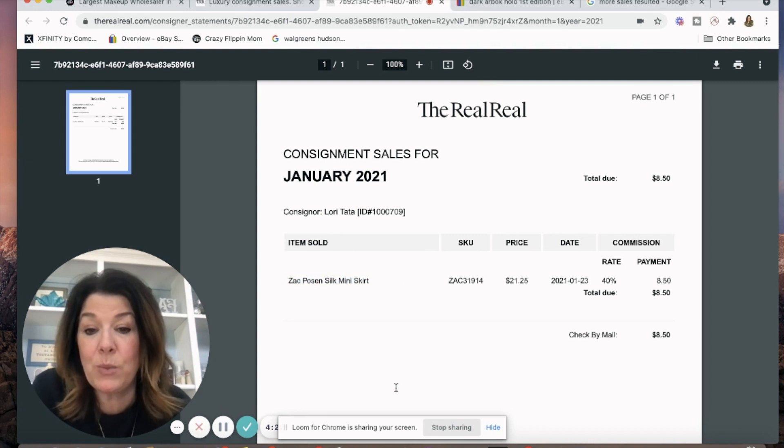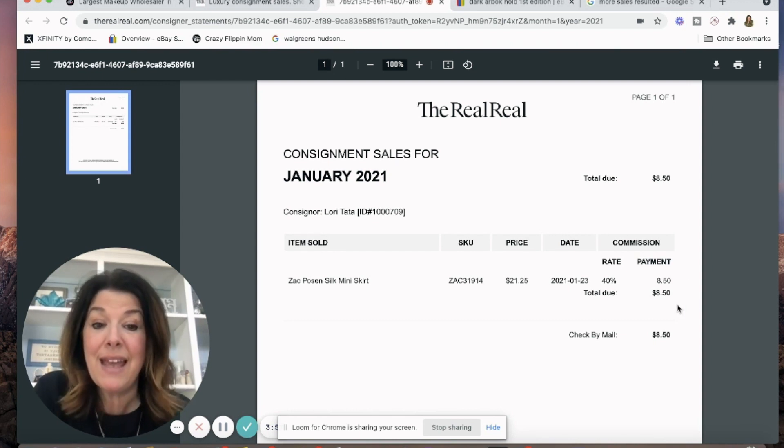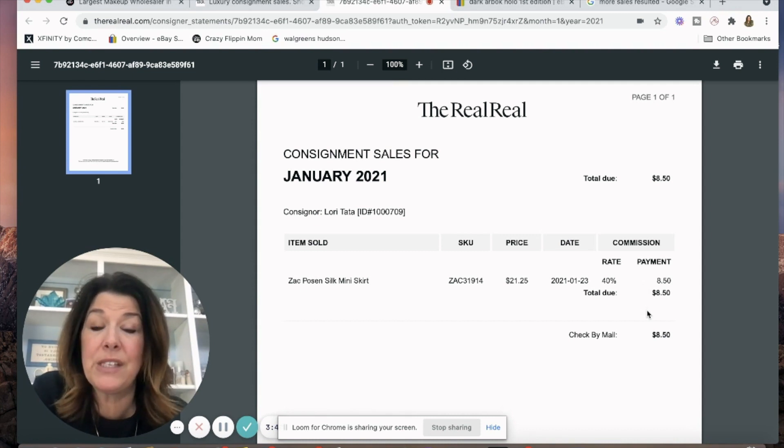This Zach Posen miniskirt — back in the day, when ThredUp paid you up front, they offered me $45 for this skirt. I wanted to wait for a payout, it never sold, they returned it to me. I sent it to The RealReal, and they had it for a long time. I didn't reclaim it in time. It ended up selling for like 80% off — $21.25 — and my payout was $8.50. This is what you would call a huge mistake.